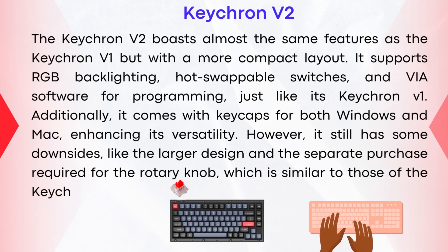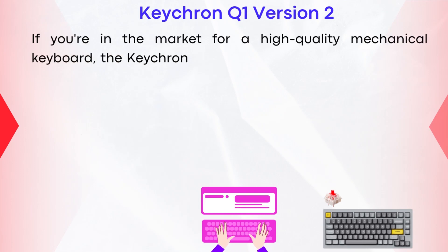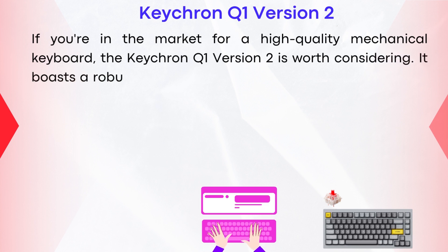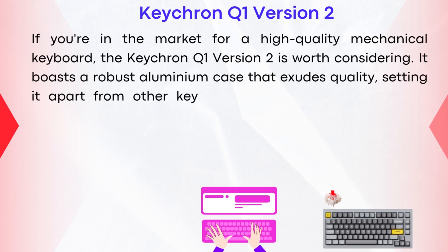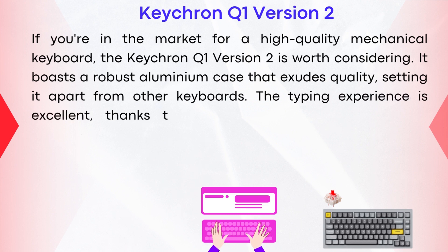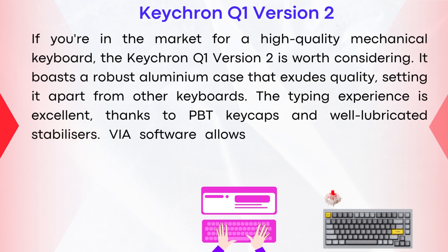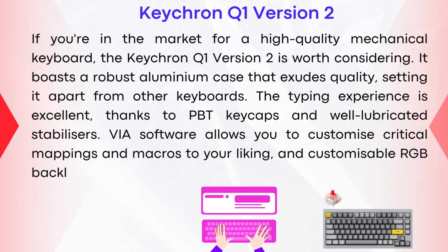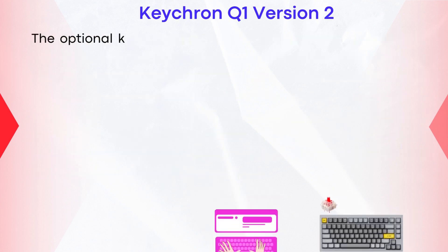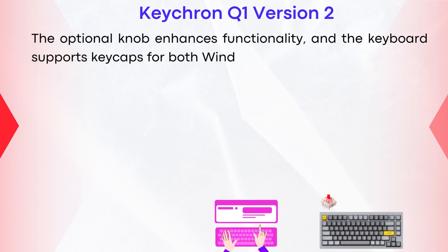If you're in the market for a high-quality mechanical keyboard, the Keychron Q1 V2 is worth considering. It boasts a robust aluminum case that exudes quality, setting it apart from other keyboards. The typing experience is excellent, thanks to PBT keycaps and well-lubricated stabilizers. VIA software allows you to customize key mappings and macros to your liking, and customizable RGB backlighting adds a personal touch. The optional knob enhances functionality, and the keyboard supports keycaps for both Windows and Mac.